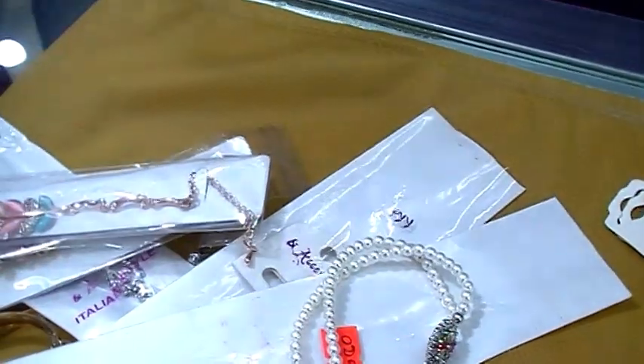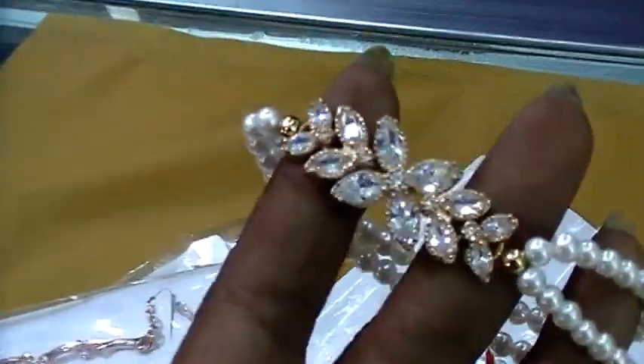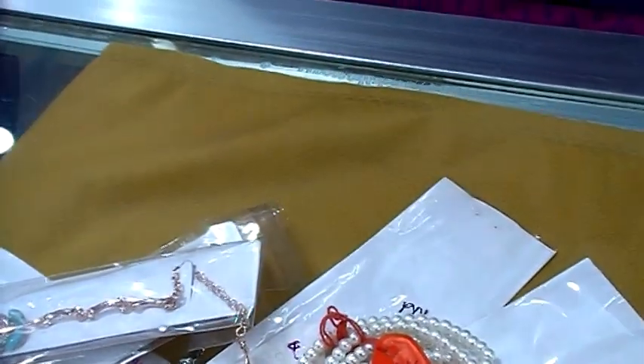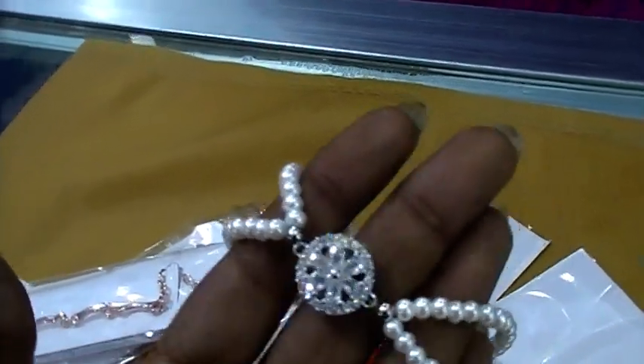It's a small size. This is very cute. It's a color — gold and silver.